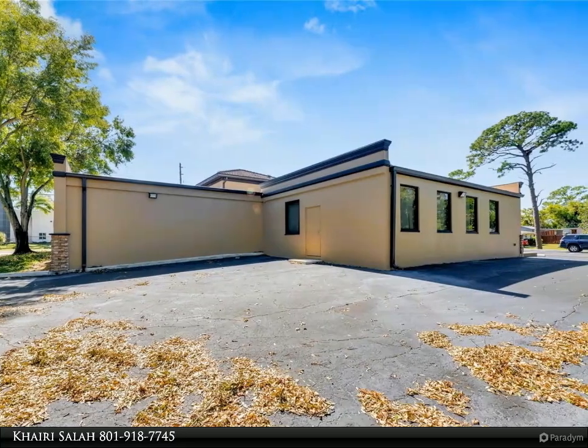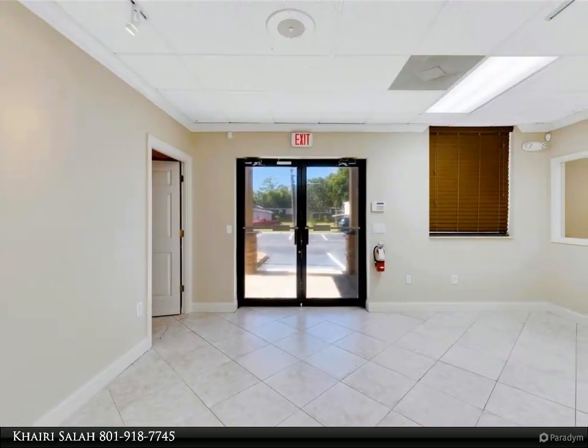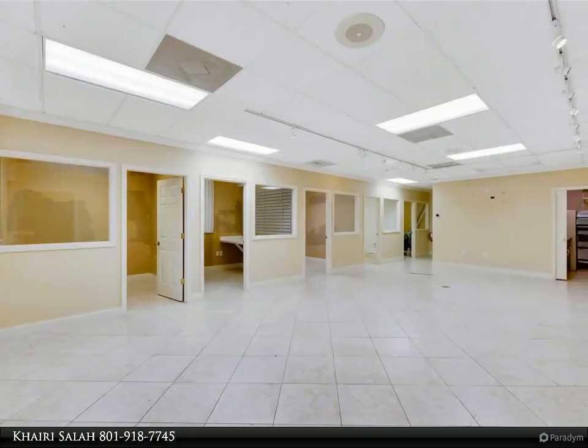The second level is accessed via an interior stairwell and includes a large executive office or bedroom, a full bathroom, and a walk-in closet/laundry area. The storage/service shed contains irrigation controls, ample storage cabinets, and well/pump controls for the irrigation system.